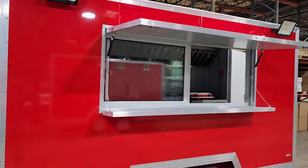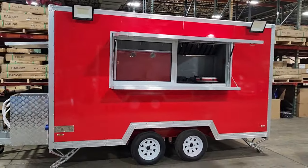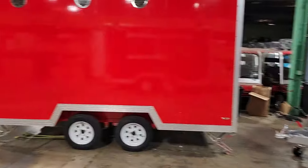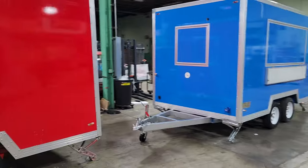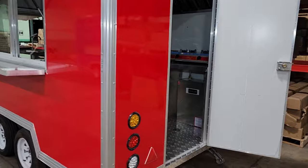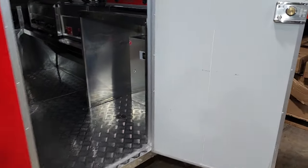Call us today at 866-606-3991, SaferWholesale.com. We also carry the blue color available in stock, and more red, and then we have the 18-footer as well. This one here is on special right now. You've got your lock and key right there.